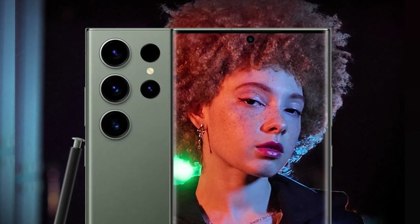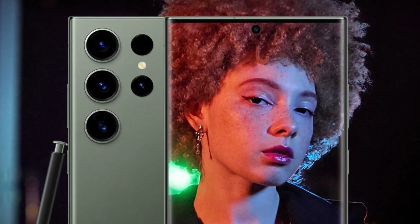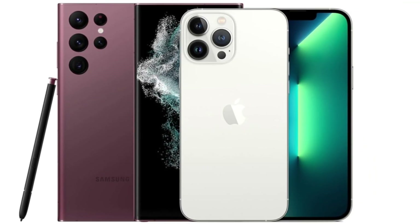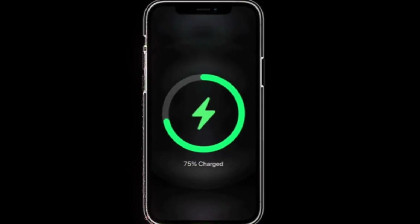Samsung continues to struggle slightly with oversaturated greens in its images, but this is only noticeable when directly comparing photos side by side. When it comes to battery life, both phones pack a punch. The iPhone 16 Pro Max has a 4,685 mAh battery, while the Galaxy S24 Ultra comes with a slightly larger 5,000 mAh battery.